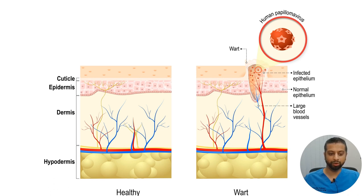This is a diagram — a picture of healthy skin on your left. That's what healthy skin looks like. And here is a picture of what the plantar wart looks like. You can see the wart right here, and you can see how deep it is within the skin.